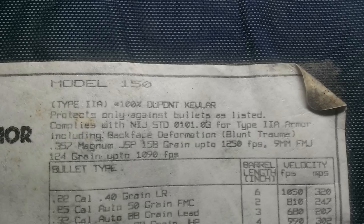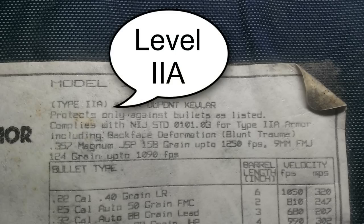Here you can see the point blank vest is rated at a Type 2A.